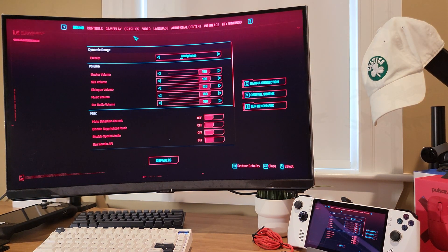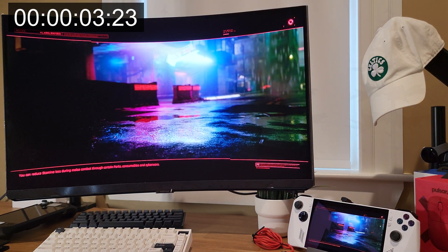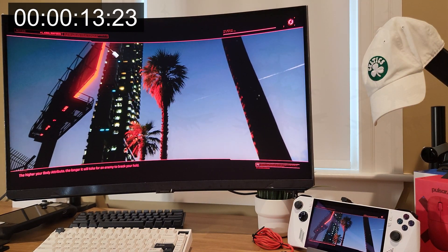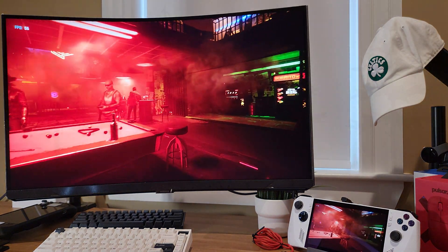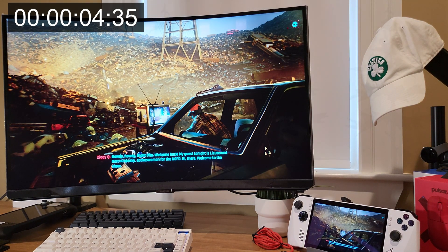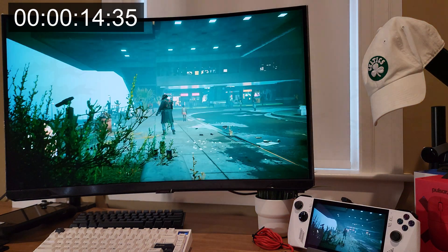Moving on to the Cyberpunk benchmark. I'm going to let this run. And it was just about 15 seconds there. And lastly, I'm going to load up a save game. I think just about 11 to 12 seconds there.